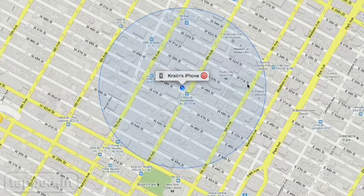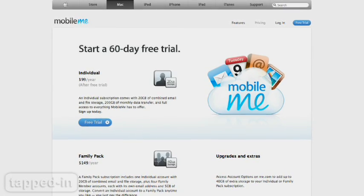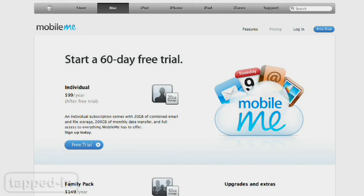If your device goes missing, all you have to do is log into your MobileMe account. While it offers sure-fire protection, a one-year subscription is 100 bucks. Let's take a look at more affordable options.